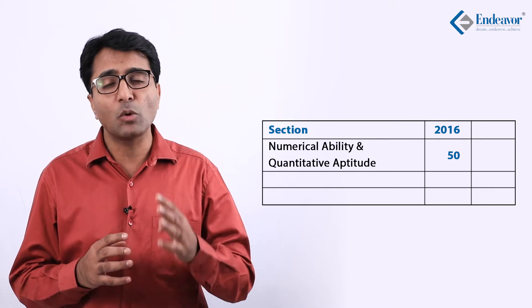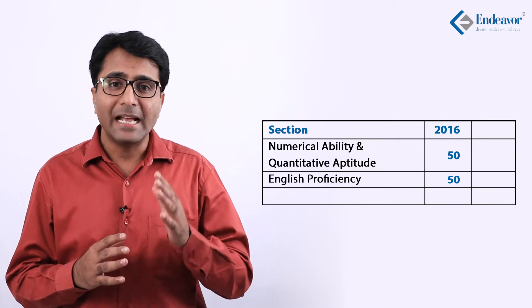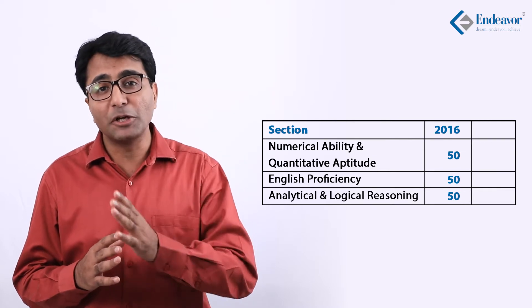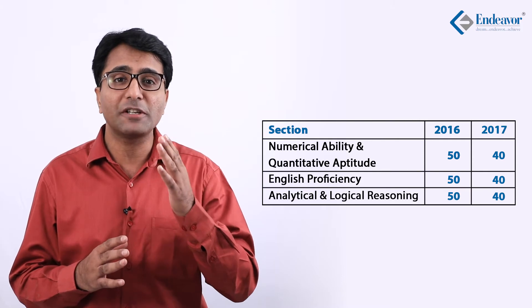As compared to last year, there is a slight change in this year's entrance exam pattern. Earlier, there were three sections of 50 questions each: Numerical Ability and Quantitative Aptitude, English Proficiency, and Analytical and Logical Reasoning. But this year, all three sections have been reduced by 10 questions each, so now all sections will be 40 questions each — 120 questions in total to be answered in 120 minutes.